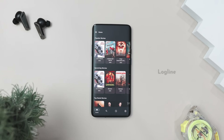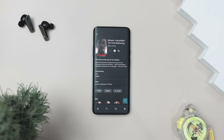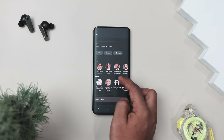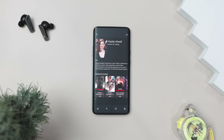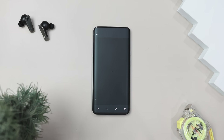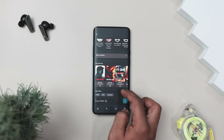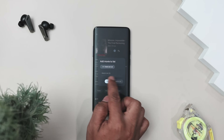Our next app is called Logline. If you love movies but hate giving up your data, this app is perfect for you. It is a privacy-focused, open-source movie tracker that lets you discover, organize, and rate films, all while keeping your data completely under your control. With Logline, you can browse top-rated, popular, and upcoming movies, filter by genres and release year, and quickly search for specific titles.